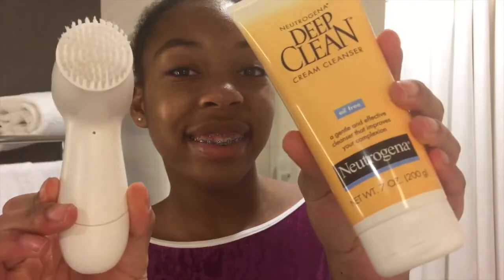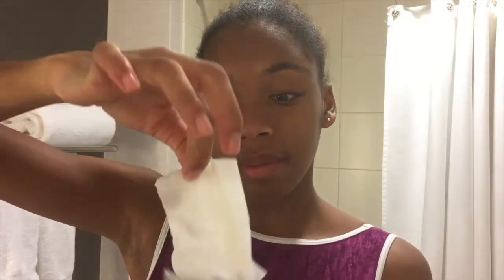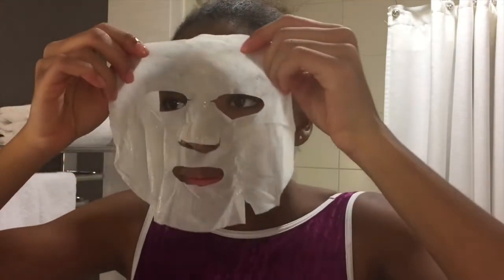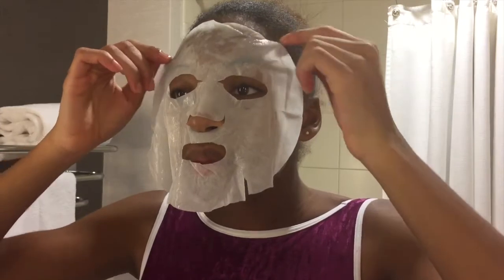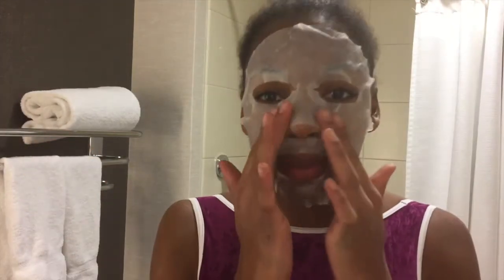Then I brush my lips and put cocoa butter on my lips and I'm ready to go to bed. On Saturday nights, I use my micellar cleansing water and my Pro-X with my cream cleanser. Then I use a face mask — today I used a green tea and ginger face mask — and after waiting 20 minutes I massage it into my skin.